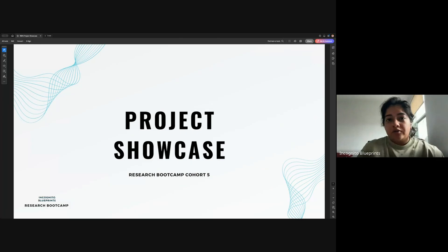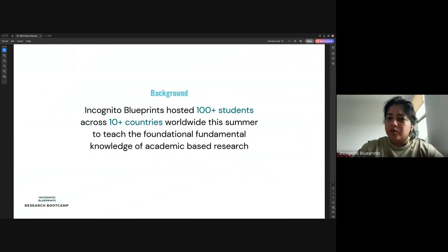I'm really proud of all the achievements the students have made. Incognito Blueprints hosted over 100 students in this particular cohort alone, and we had students from over 10 different countries participate, which is a huge, diverse group. The goal all along was to build your foundational academic research knowledge and to introduce you to the field of academic-based research in general. Most of the students in the program were high school students.